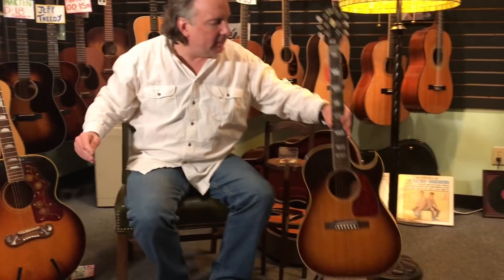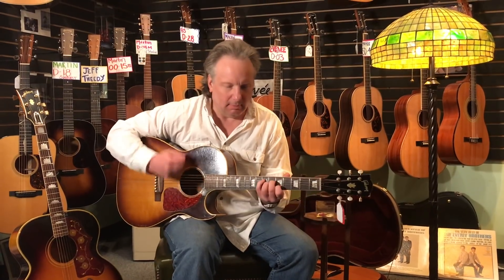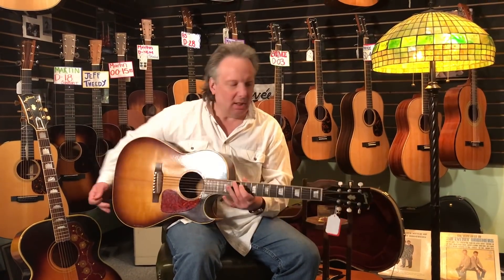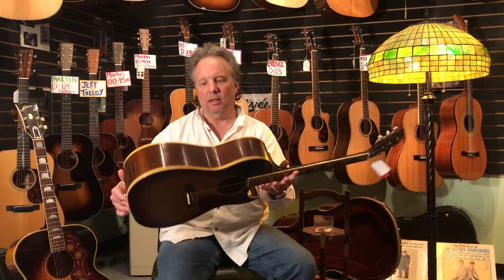And this is a CF-100. Quite rare. Quite a unique voice. Elvis Presley played these. Great guitar. Beautiful neck. Beautiful '50s mahogany.